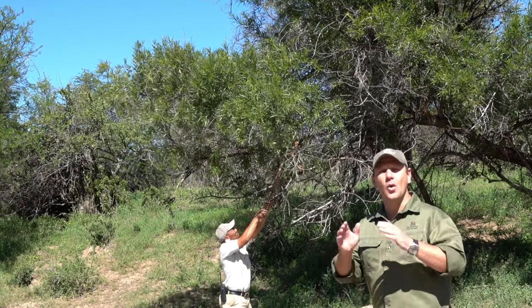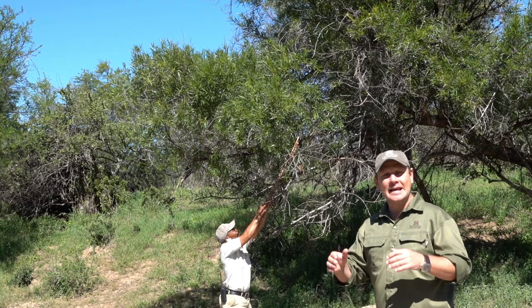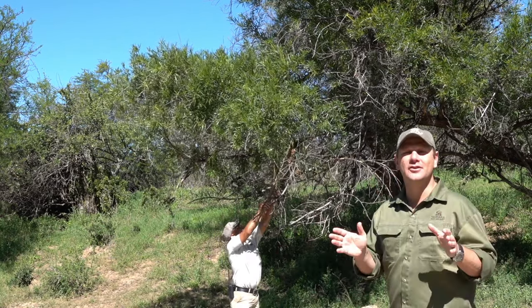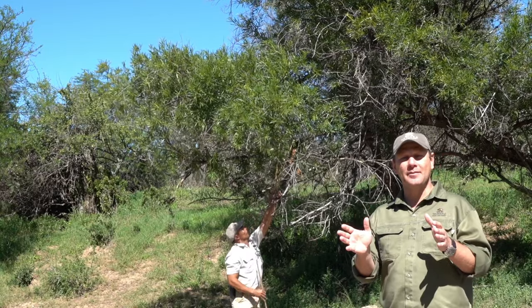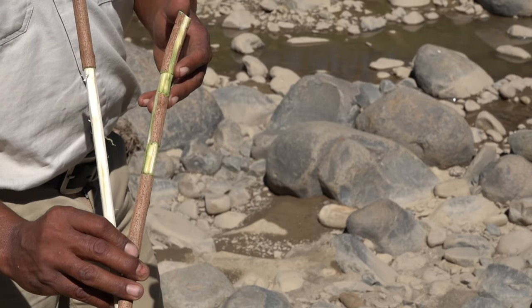First things first guys, we all need walking sticks out here. Clippers is helping us get some walking sticks from a beautiful career tree. We're all going to be making our own walking sticks, and when you guys come and visit us, you'll be making your own.